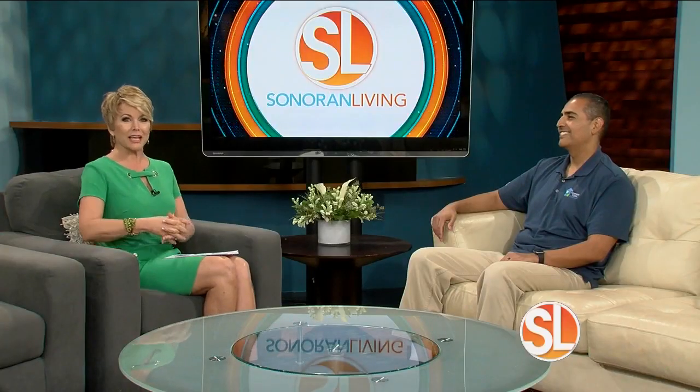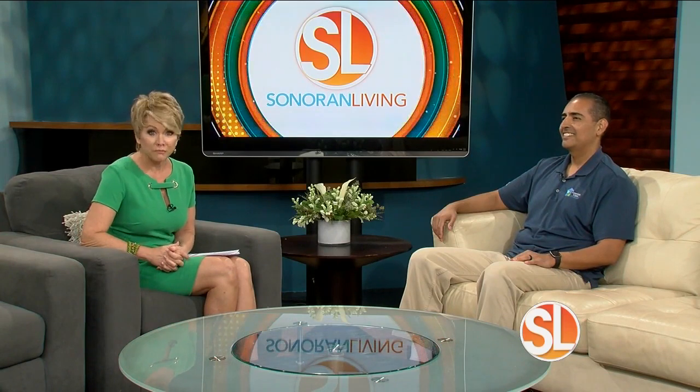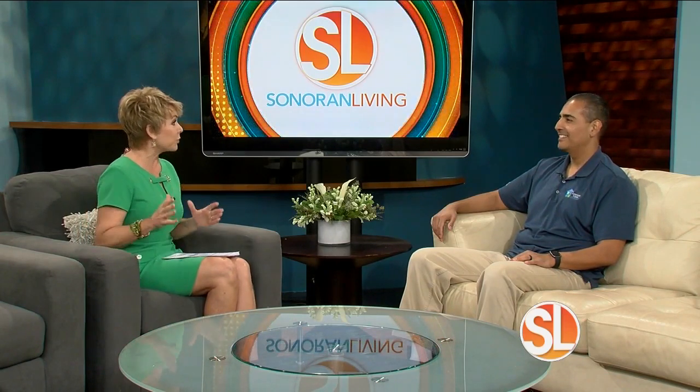If you're looking to update the windows in your home, it's very important to know which materials work well for our Arizona weather. Elias Areola is a project manager with American Vision Windows, and he's here to help you find the right fit for your home.